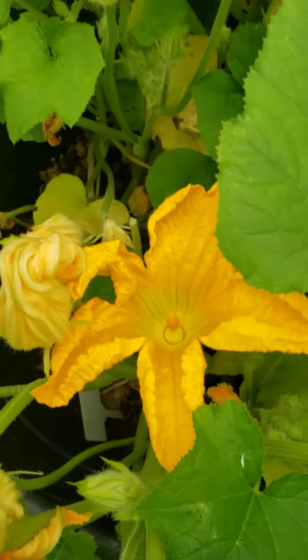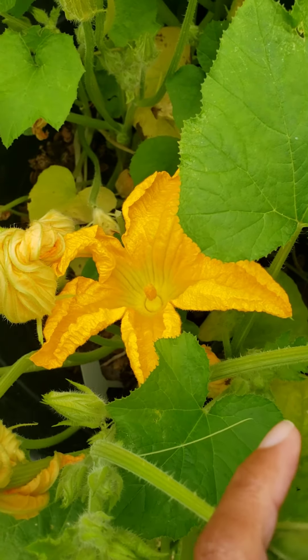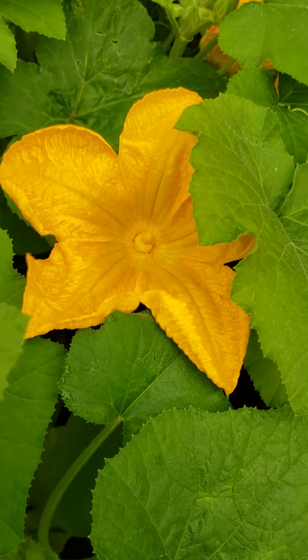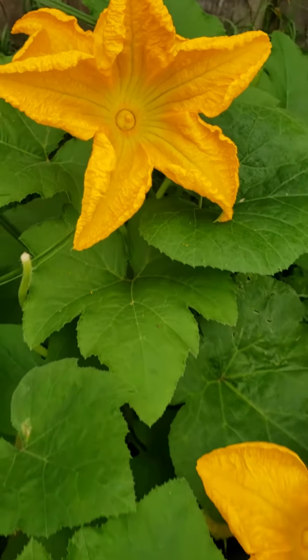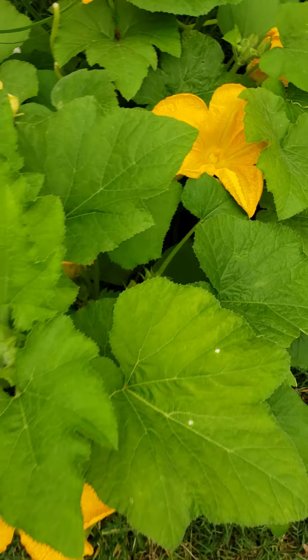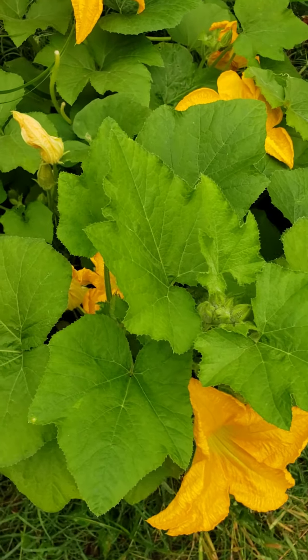I'm so excited because my pumpkins that I tried to do last year did not work out, honey. But this year is different. All we need is to get some bees over here to do their thing and we're in the game. I want pumpkins for my children this year.